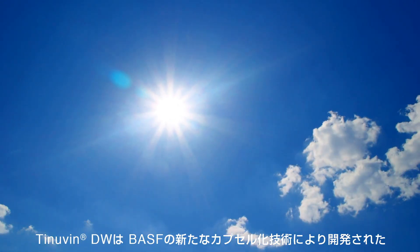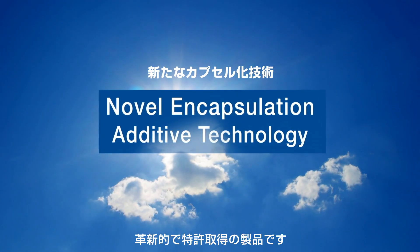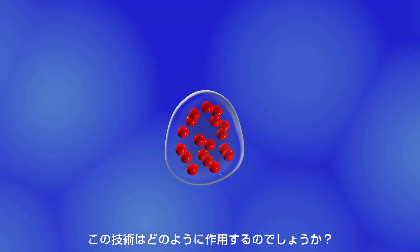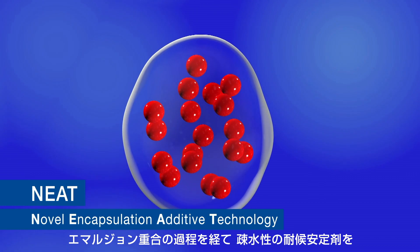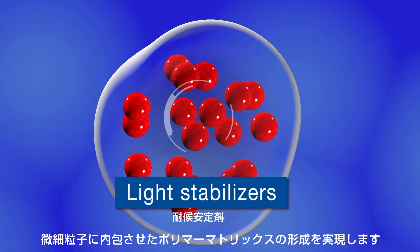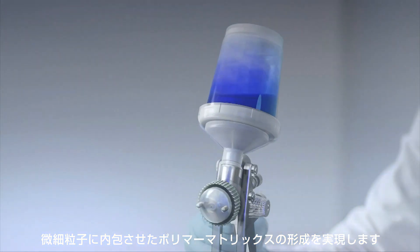This product range is based on the innovative Novel Encapsulation Additive Technology, patented by BASF. Novel Encapsulation Additive Technology involves the process of mini-emulsion polymerization, which allows hydrophobic light stabilizers to be trapped within sub-microparticles comprised of the polymer matrix.